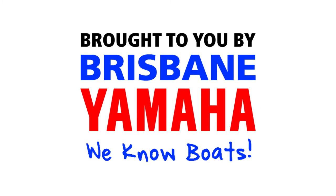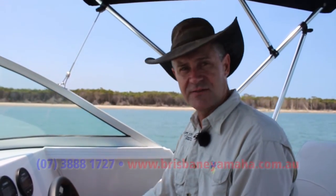Boats! Brisbane Yamaha knows boats! We all get into boats for many different reasons. It's really the Australian way of life, the outdoors and living the dream.